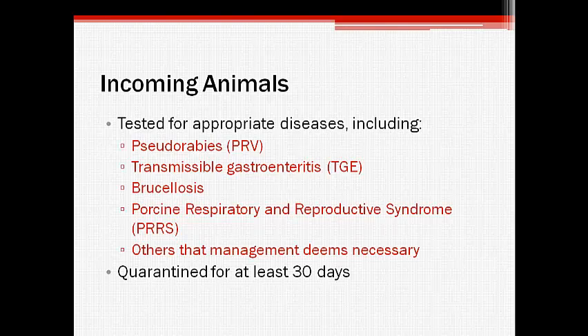New animals should be tested for appropriate important diseases such as pseudorabies, transmissible gastroenteritis, brucellosis, and porcine reproductive and respiratory syndrome, among others, prior to entering the operation. Once they have been tested, incoming stock should be quarantined for at least 30 days before being admitted into the herd. This isolation period allows the new animals to show signs of any diseases they may be harboring, while also giving the farm staff the opportunity to properly vaccinate and medicate the animals to prepare them for entry into the herd.